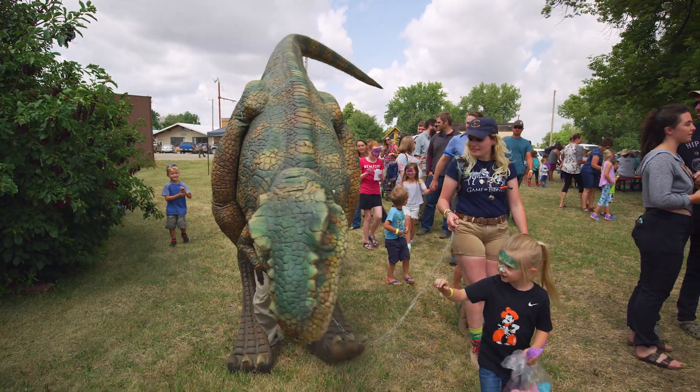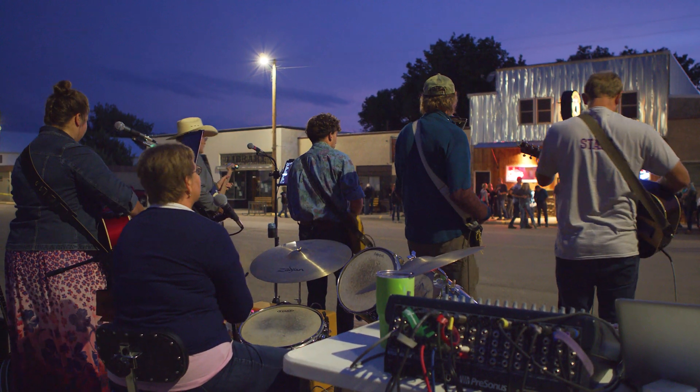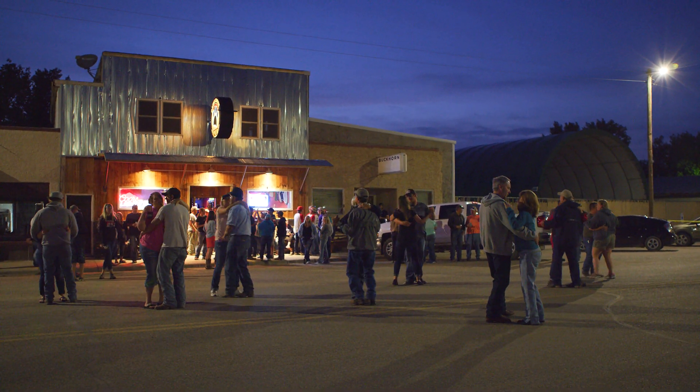We also do a whole day of kids activities. The community is so welcoming of everyone here — we shut down the whole town and do a big street dance at the end of it.